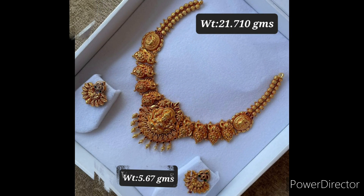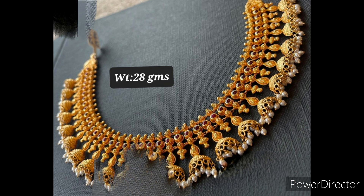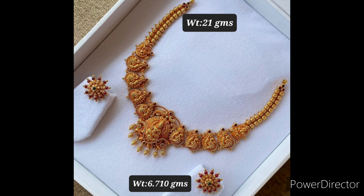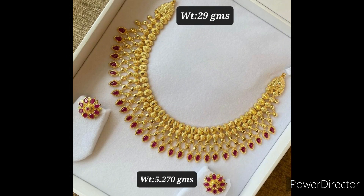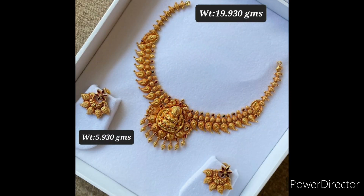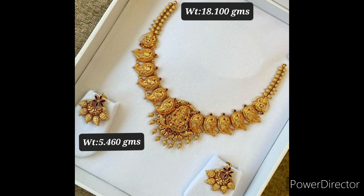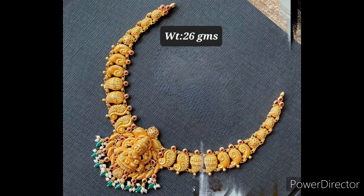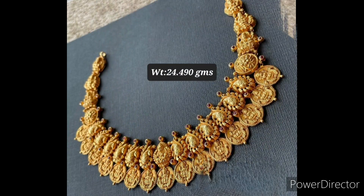When it comes to wearing gold jewelry on any ethnic attire, the first thing that comes to our mind is a gold necklace. Short gold necklaces enhance our neck part with grace. We are presenting you the gold short antique necklace designs along with the weight and price. We are also showing the matching pair of earrings you can wear along with the necklace. These antique necklaces are intricately designed with flower designs, mango designs, Laxmi designs, Laxmi katsu designs, peacock designs, and many more.